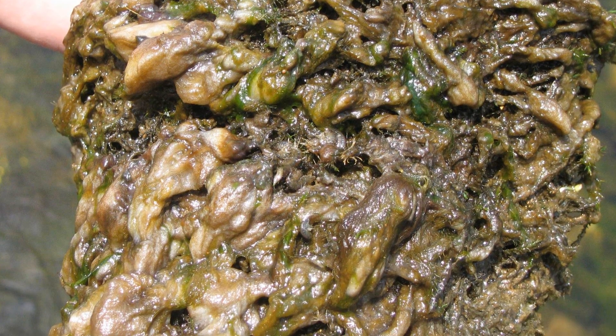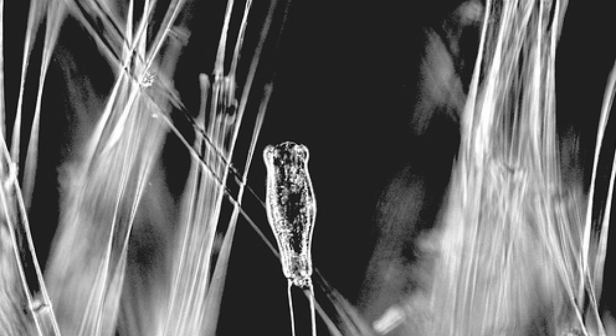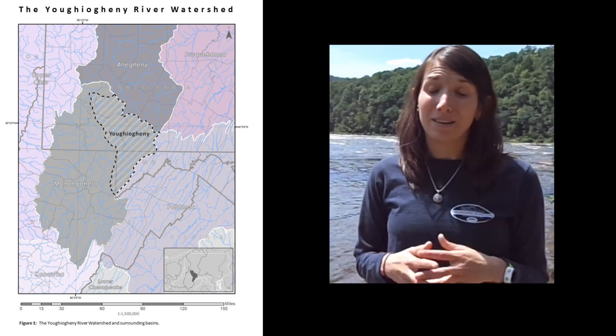It is traditionally found in areas in northern North America and in Europe. It's not a native species here — we call it an invasive. And it has been spreading. We are seeing it more and more in this region and here in the Youghiogheny River.